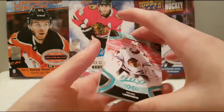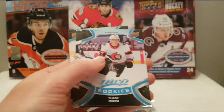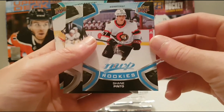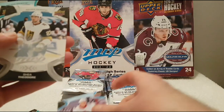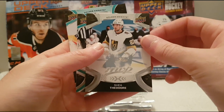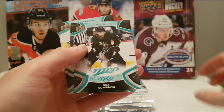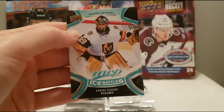Hopefully we can also pull the number one draft pick card. Kevin Lankinen, Kuznetsov. Shane Pinto — nice, he's pretty good. Shane Pinto MVP rookie with the Ottawa Senators. We have a Shea Theodore silver autograph insert. And we have the Ice Battles of Marc-André Fleury.